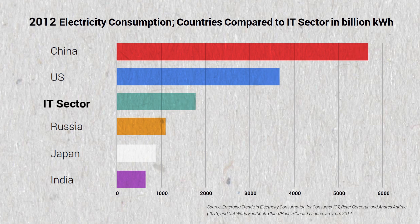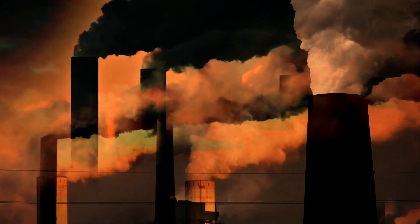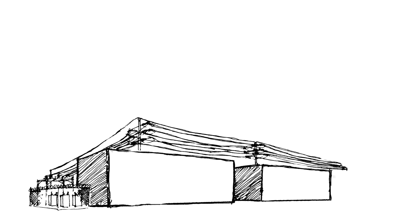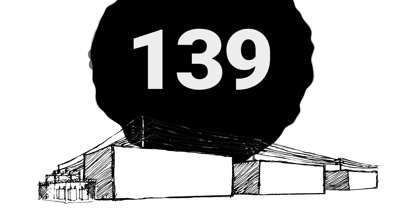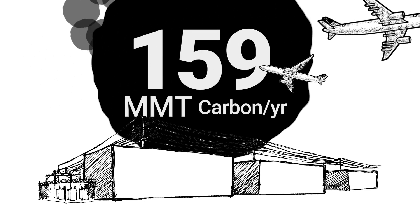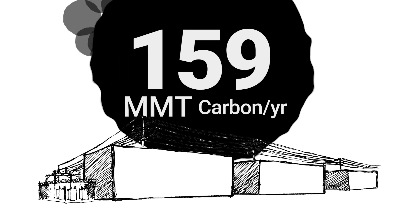But when we think about electricity consumption, we also need to think about how much carbon is released back into the atmosphere, because so much of our electricity supply still relies on coal and gas. In fact, one expert estimates that data centers in America account for roughly 159 million metric tons of carbon per year, or roughly the same as the whole aviation industry. This also makes data centers one of the world's heaviest polluters.